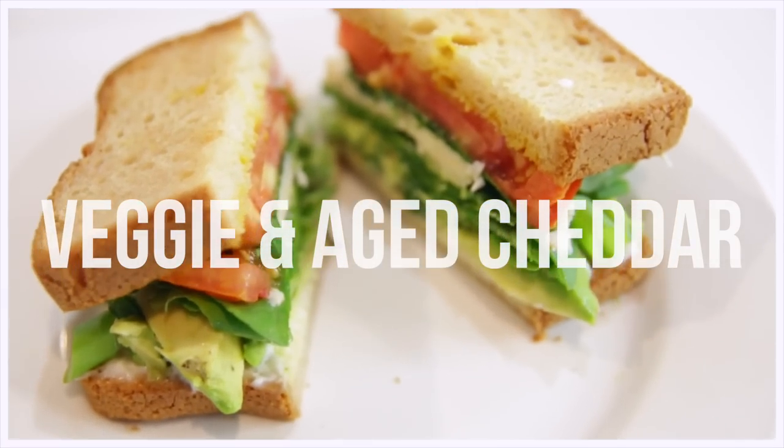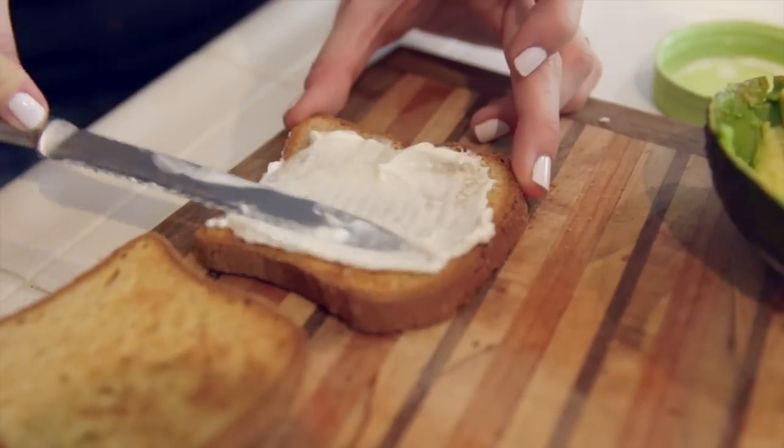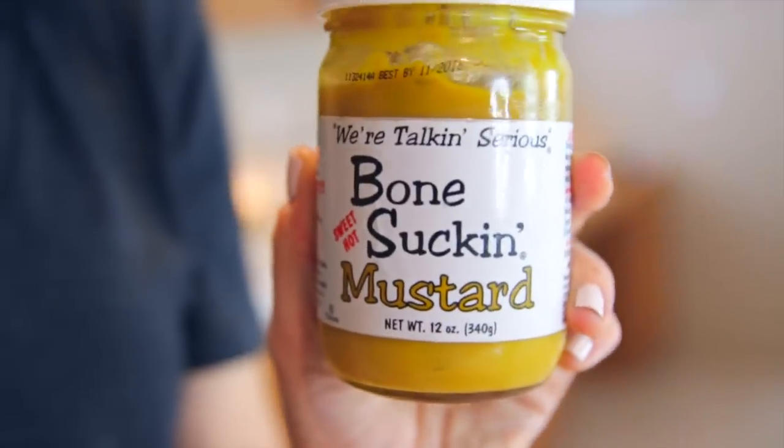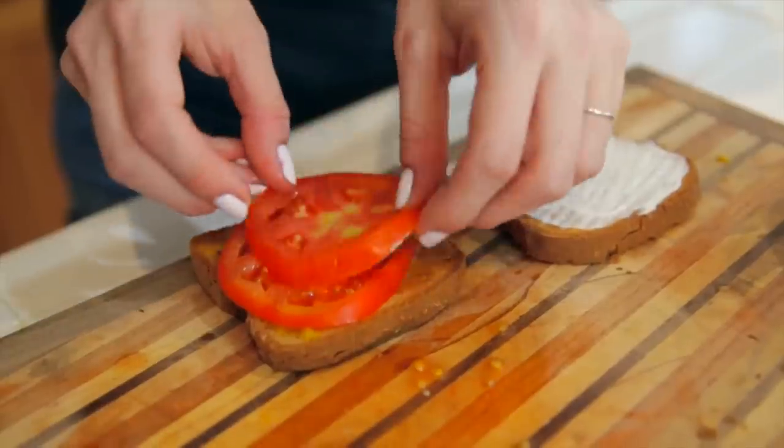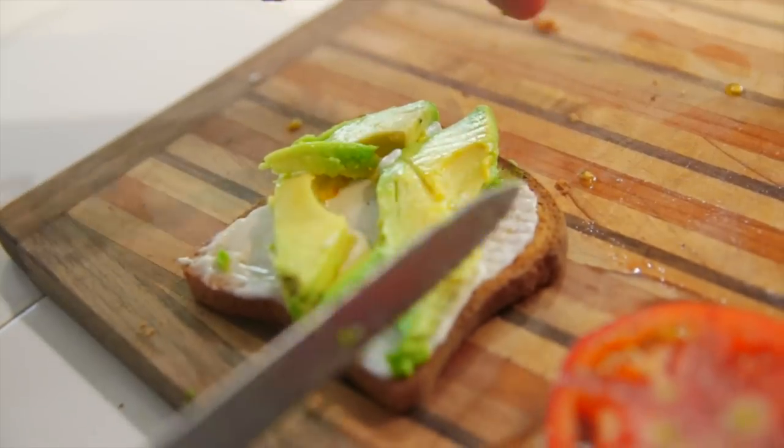Last but not least, we've got this veggie and aged cheddar sandwich. Once again, doing some Vegenaise, then I'm using this bone-sucking mustard — it's literally so good, guys, there's jalapeños in it. Then some more thick slices of tomato, sea salt and pepper.